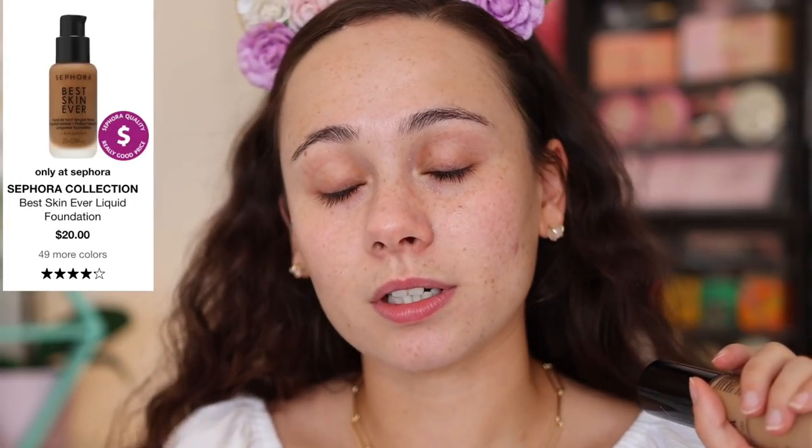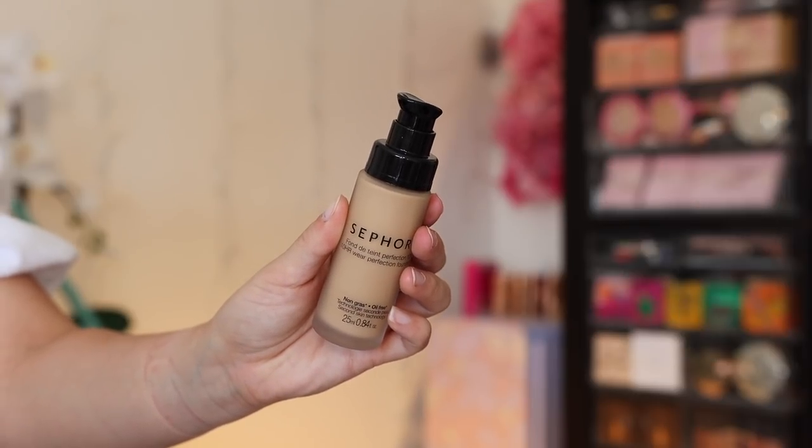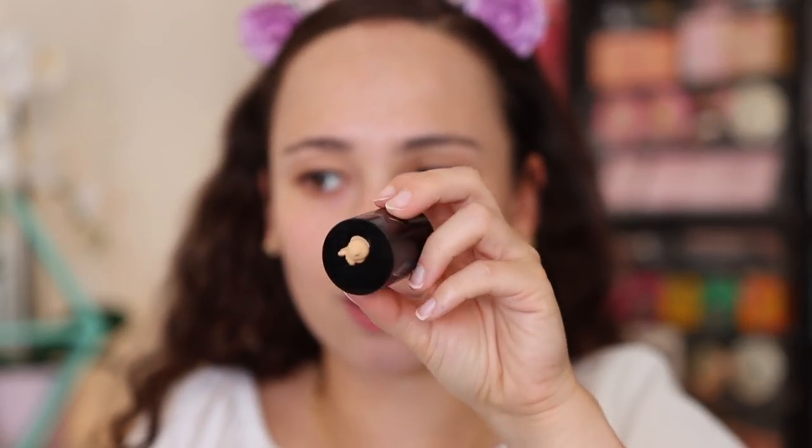For foundation, I've seen a lot of Sephora brand foundations throughout the years. I recently tried the Best Skin Ever liquid foundation from Sephora Collection and did not like it — it was not for me. So for this video I wanted to try a new one, and I picked out the 10 Hour Wear Perfection foundation at $20. It comes in a nice glass bottle, made in France. I picked out the shade Medium Beige 25 — it's a little bit thicker, not a runny consistency.